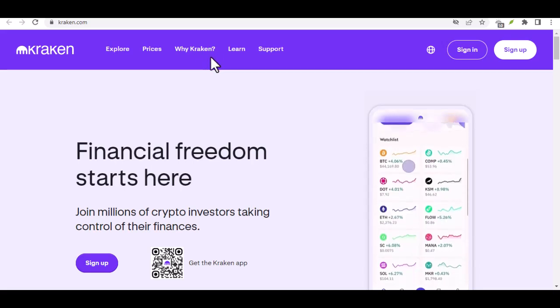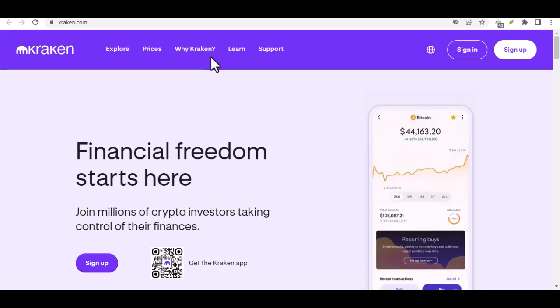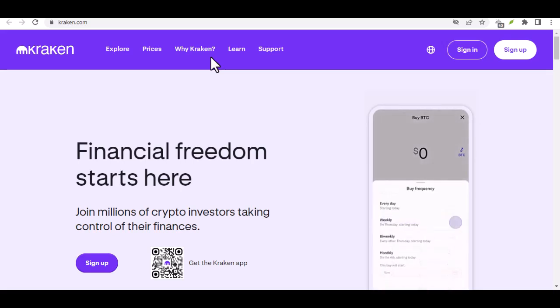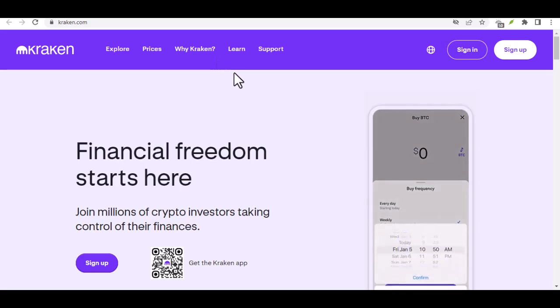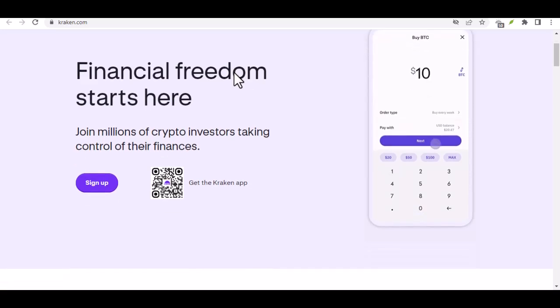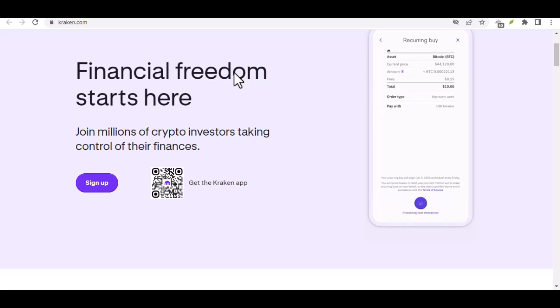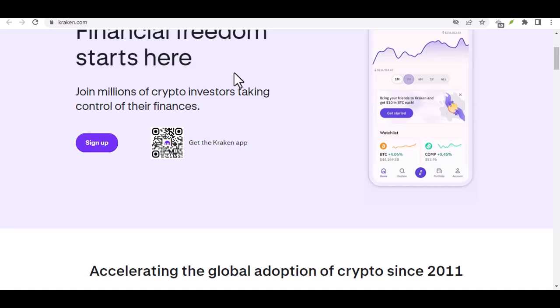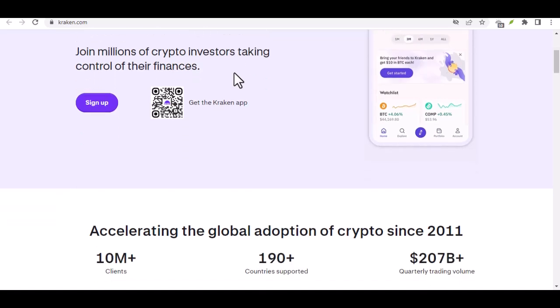It all starts with that initial spark, the moment you decide to take the plunge and explore the exciting world of crypto. But before you can dive headfirst into the realm of Bitcoin, Ethereum, and beyond, you'll need a way to fuel your crypto adventures. That's where funding your Kraken account comes in. Kraken, one of the leading crypto exchanges, offers a variety of ways to deposit funds, and today we're focusing on the tried and true method: the bank transfer.